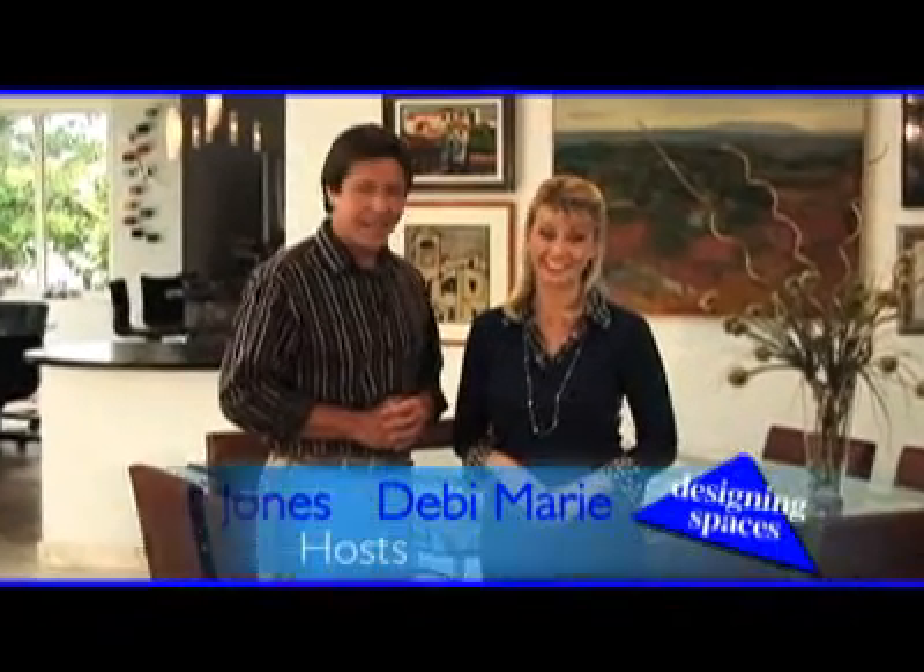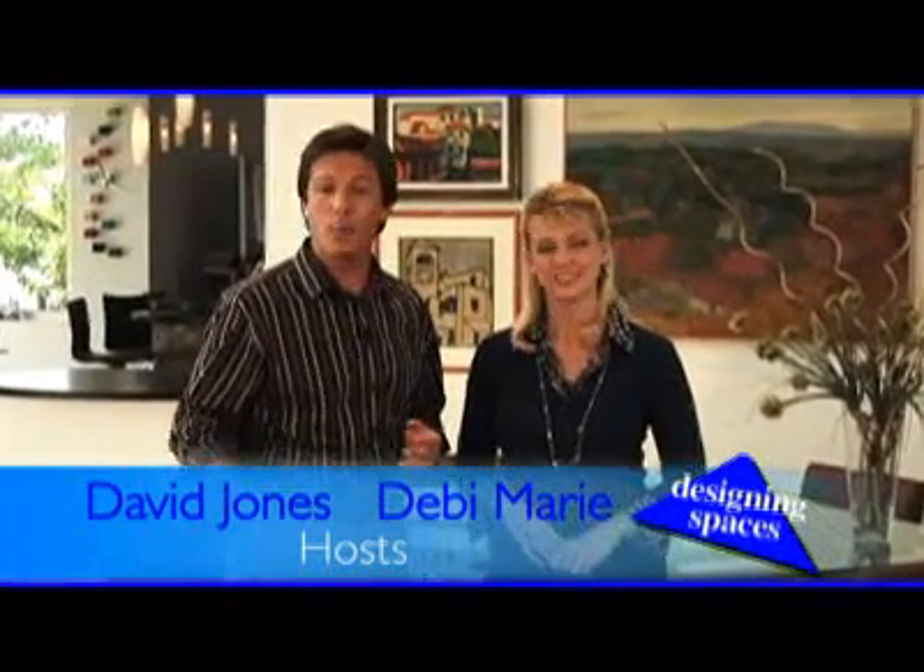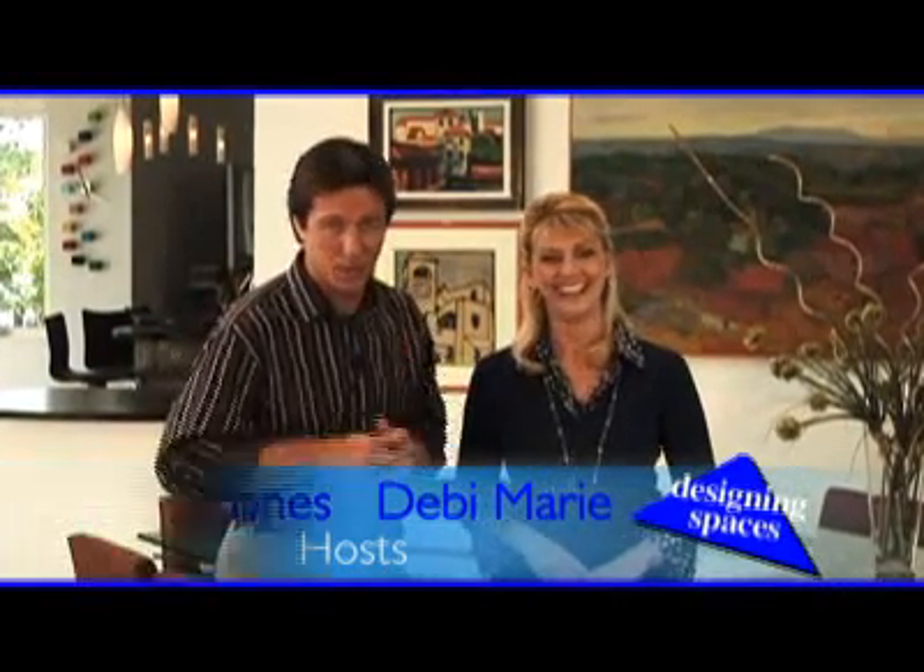Welcome to this edition of Designing Spaces, the show that's all about you and your space, your home and surroundings. I'm Debbie Marie. And I'm David Jones, and we've got a hardware spin on today's show, which is code for GearHeads Stick Around. We also have a remodeling project. We'll learn how to finance that remodeling project, plus we'll end up at one of my favorite spots in the garage, and that's the tool bench. So stay right where you are. It's all coming up right now on Designing Spaces.